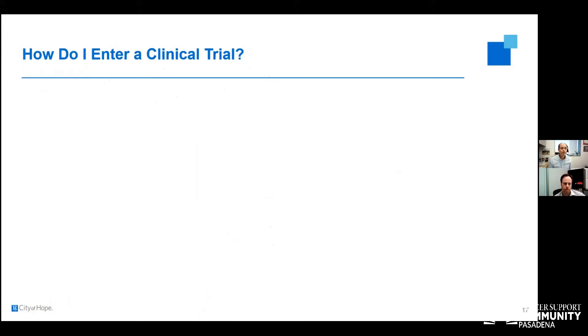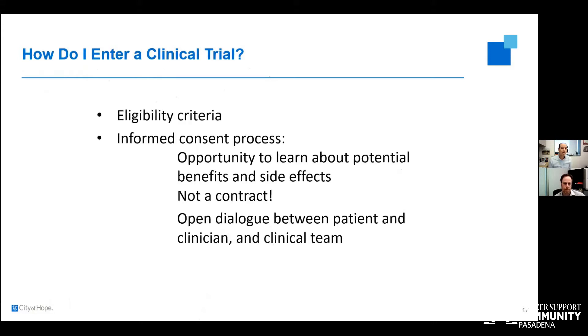To enter a clinical trial, there are eligibility criteria and an informed consent process — an opportunity to learn about the potential of the trial, its benefits and side effects. It is not a contract, even though it is about 30 or more pages; it really allows for open dialogue between the patient, clinician, and clinical team. As part of a clinical trial, you will be introduced to nurses, research coordinators, and data managers — your team just becomes a lot larger.